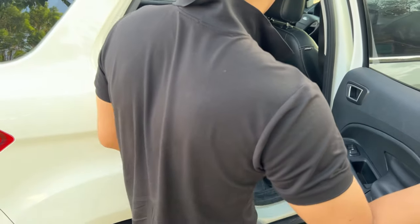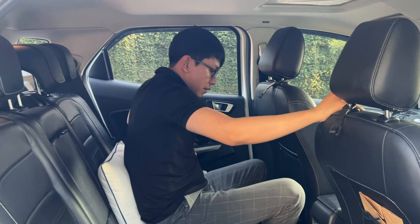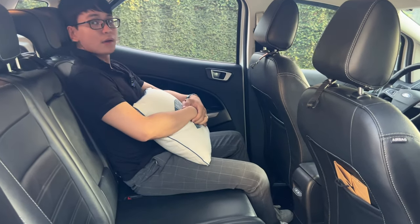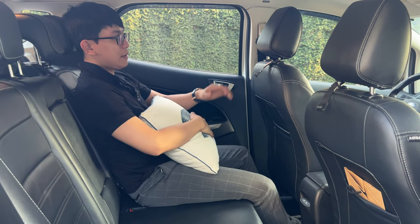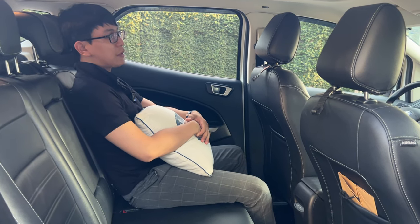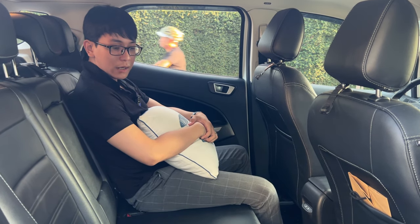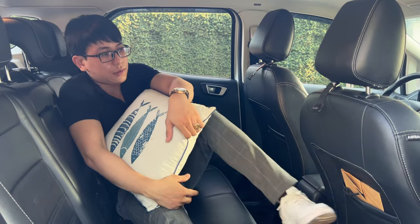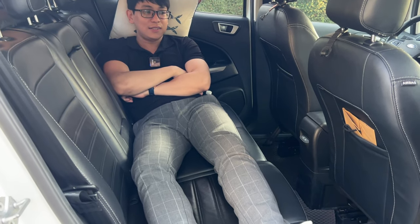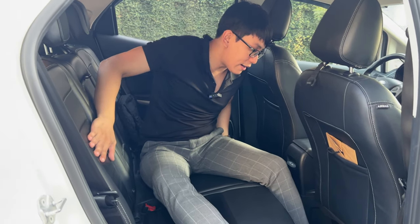Cho anh em coi cái băng ghế sau nè, để mình ngồi lên mình cảm nhận xe này anh em. Hai cửa nè thì ngồi đây, cảm giác là thoải mái anh em, rộng rất là rộng. Nhưng mà cái băng ghế trước này á, theo mình thấy, người cao 1m8, 1m9 thì nó hơi chật. Nhưng mà băng ghế sau thì nó lại rộng. Băng ghế sau cực rộng.